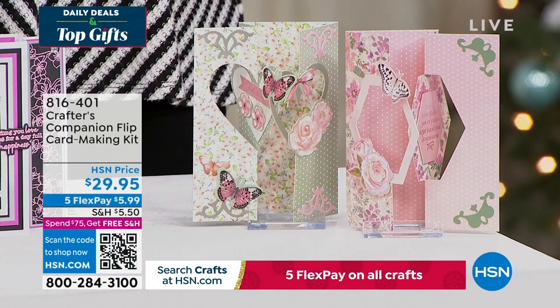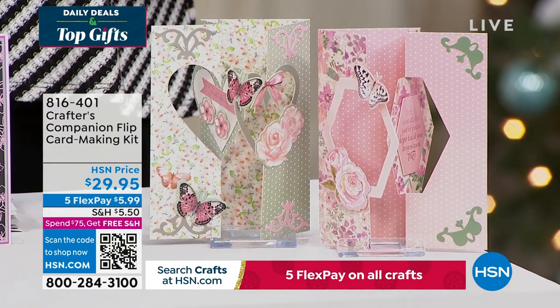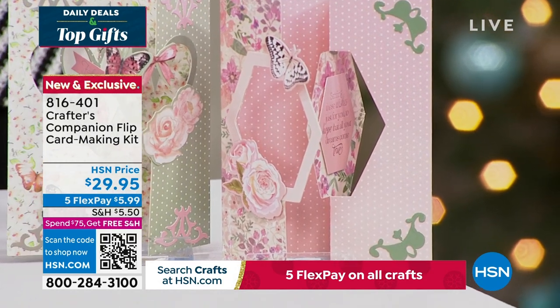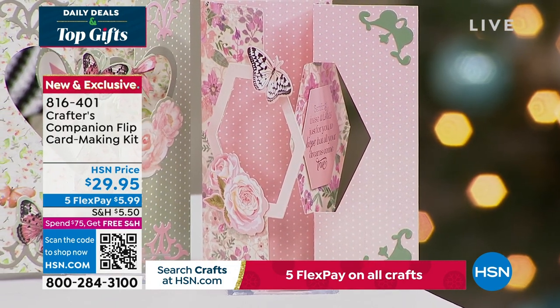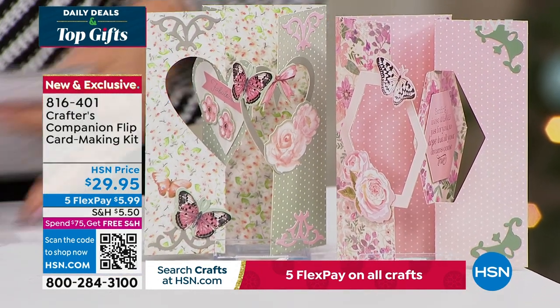We also want to share with you this — our flip card. Flip cards are so much fun! This is a way to enjoy all of that done so easily, thanks to Sara. You can get five fabulous designs, two different themes, for about 20 printed die-cut sheets. And you're getting the envelopes as well with this fully customized kit. It's item 816-401, coming up in just a little bit this hour.